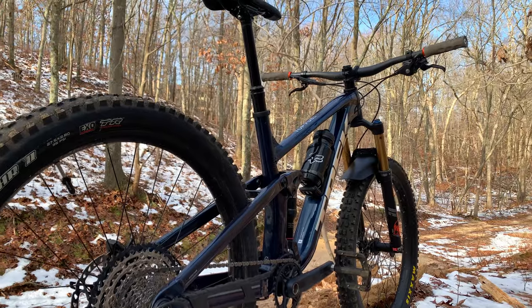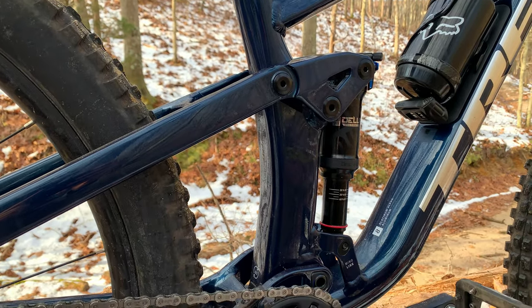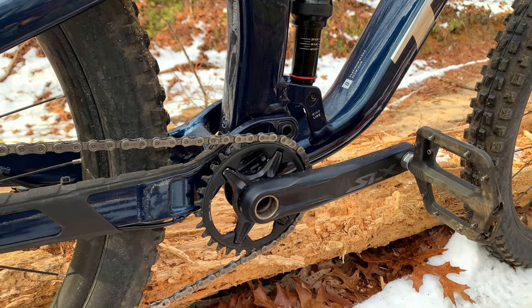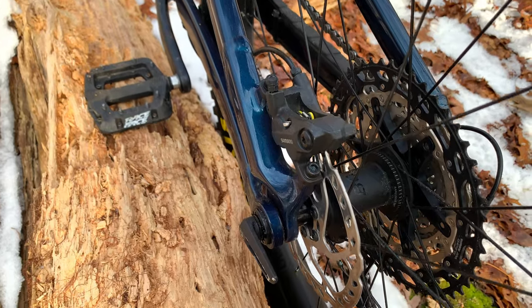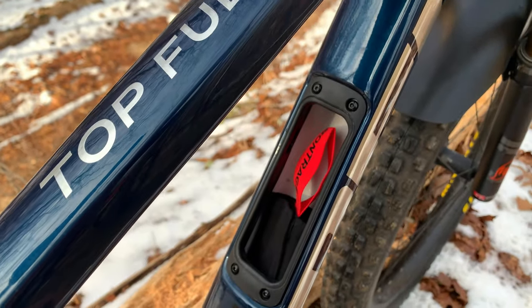This is a size medium-large which fits me well at 5'11". The frame features several Trek technologies such as the Minolink to offer adjustable geometry, the Active Braking Pivot linkage design, Knock Block 2.0, and finally internal frame storage on an aluminum frame, which is pretty rare.